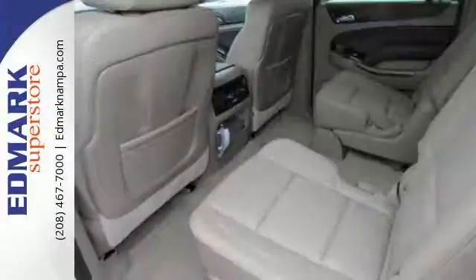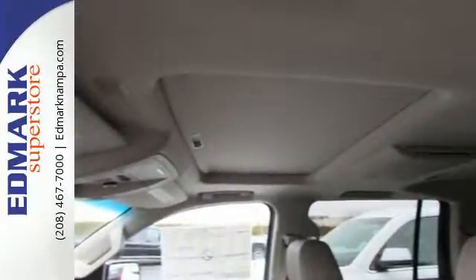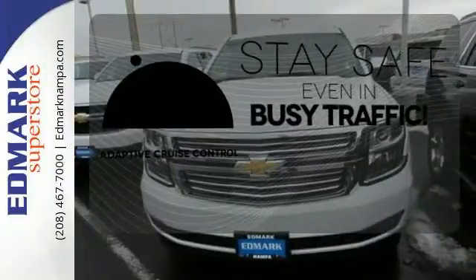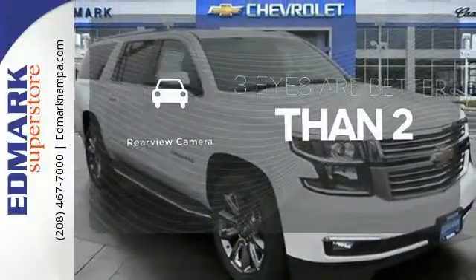While it's not hard to feel confident behind the wheel of an SUV this big, you'll feel even safer with a rear-vision camera, StabilaTrak, and OnStar. Now you can truly set it and forget it with the adaptive cruise control. The backup camera gives you a clear picture of what's behind you.